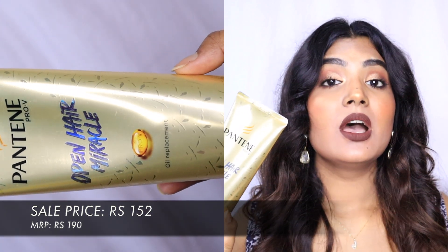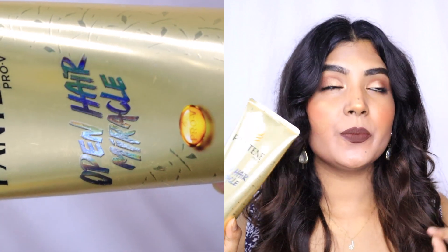Next is a hair care product: the Pantene Open Hair Miracle. I've used this before — this is my second tube — and I really enjoy it. It's a multi-use product you can use as an oil replacement, serum, conditioner, and heat protectant. I've used it as a serum, conditioner, and heat protectant. Even though I'm avoiding heat tools right now, I always use this when I blow dry. The smell is heavenly — apply it once a week and your hair smells beautiful all week.